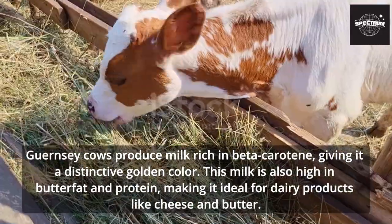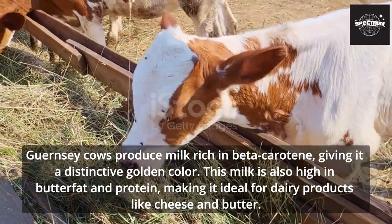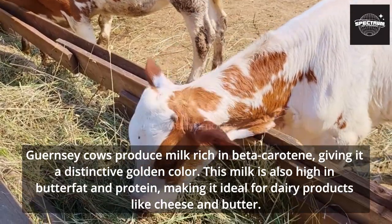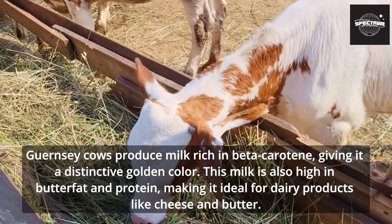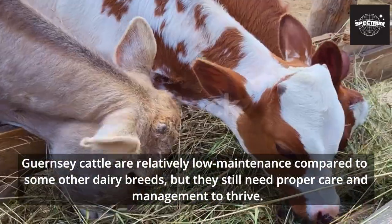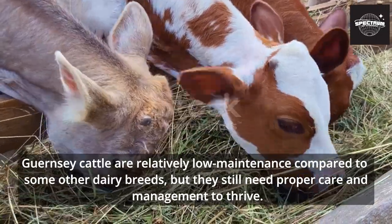Guernsey cows produce milk rich in beta-carotene, giving it a distinctive golden color. This milk is also high in butterfat and protein, making it ideal for dairy products like cheese and butter. Guernsey cattle are relatively low-maintenance compared to some other dairy breeds, but they still need proper care and management to thrive.